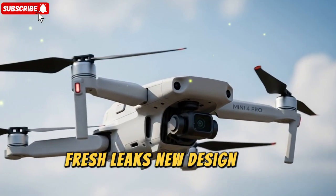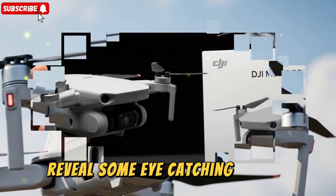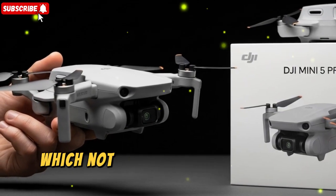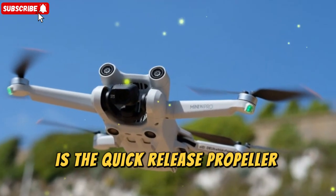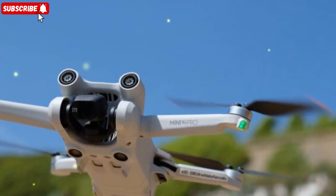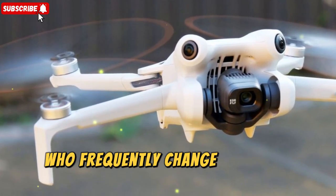The latest renders of the DJI Mini 5 Pro reveal some eye-catching details. The drone is shown sporting orange-tipped propellers, which not only add a bit of visual flair but also make spotting the drone in the sky easier. What's more impressive is the quick-release propeller system. Unlike older screw-on designs, this new system makes swapping out props much faster and easier, which is a big win for pilots who frequently change blades in the field.